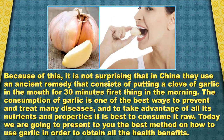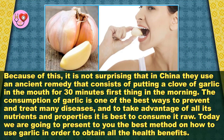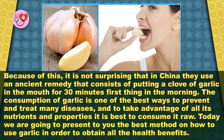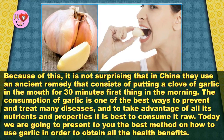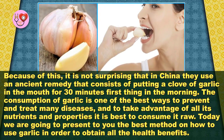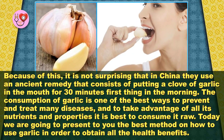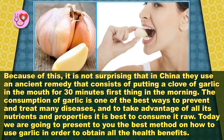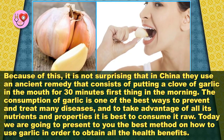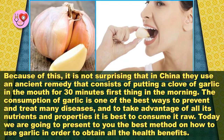Because of this, it is not surprising that in China they use an ancient remedy that consists of putting a clove of garlic in the mouth for 30 minutes, first thing in the morning. The consumption of garlic is one of the best ways to prevent and treat many diseases and take advantage of all its nutrients and properties. It is best to consume it raw.